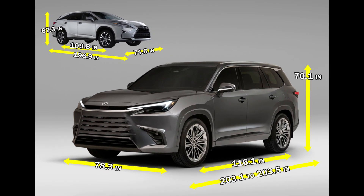When comparing vehicle size, the TX versus the RX-L — both with three rows — the TX is 203.1 to 203.5 inches in length compared to the RX-L's 196.9 inches, so about 6 inches longer. In width, 78.3 inches for the TX versus 74.6 inches for the RX-L — about 3 inches wider. And in height, 70.1 inches for the TX compared to 67.3 for the RX-L — almost 3 more inches.